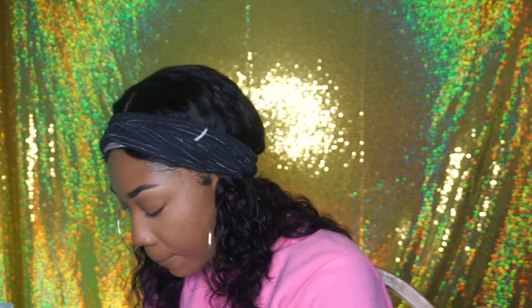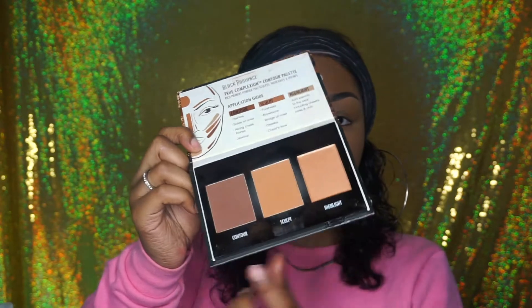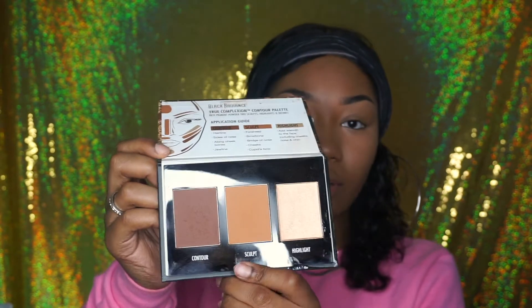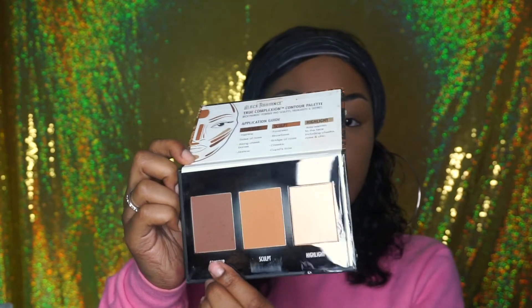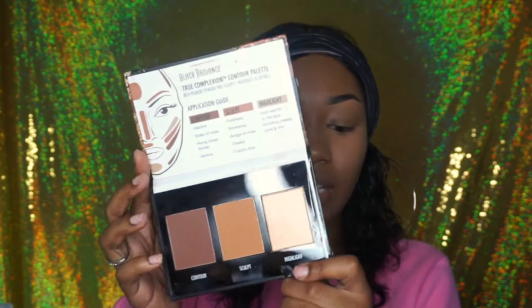I either use the Black Radiance contour palette in Medium to Dark — inside it has a darker shade, a lighter shade, and a highlight. Usually I go in with the lighter shade first as a transition before putting the darker shade in. Personally, the highlight doesn't really look good with my skin tone — it's more of a golden color and would be perfect for a deeper skin tone.